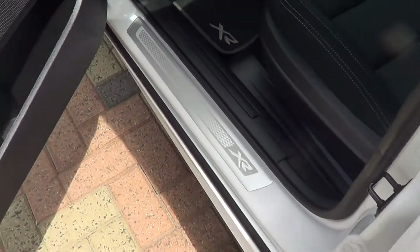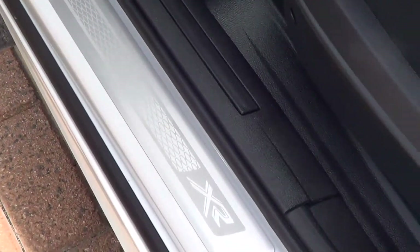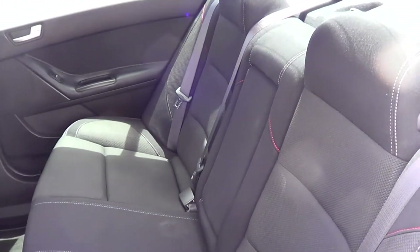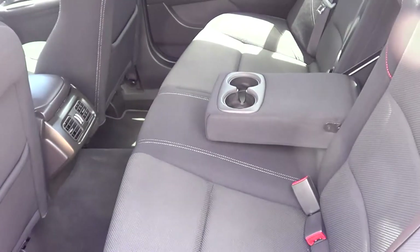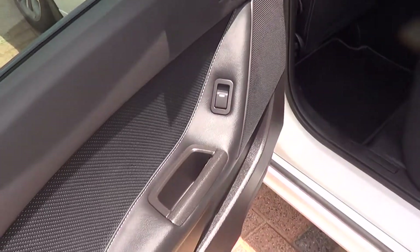Just going into the back seat now. I also wanted to quickly show you there are some Falcon door sills in there to protect. The back seat is again in great condition — no rips, tears or marks, looks brand new still. There is a centre armrest and cup holders. The door trims look brand new as well.